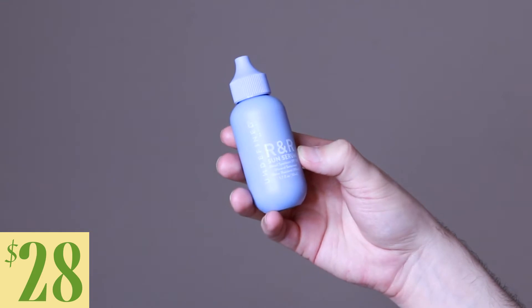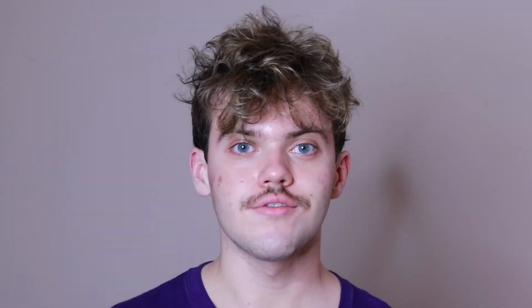Today I'm going to be trying the Undefined R&R Sun Serum SPF 50. This product retails for $28. I was actually recommended this product by someone in my comment section. Thank you so much for recommending it — I looked through the ingredient list and this product has some amazing ingredients in it.